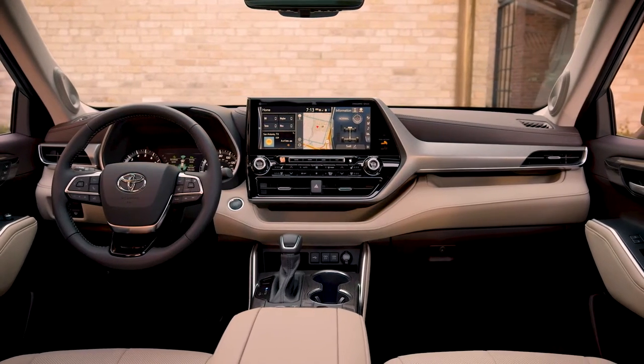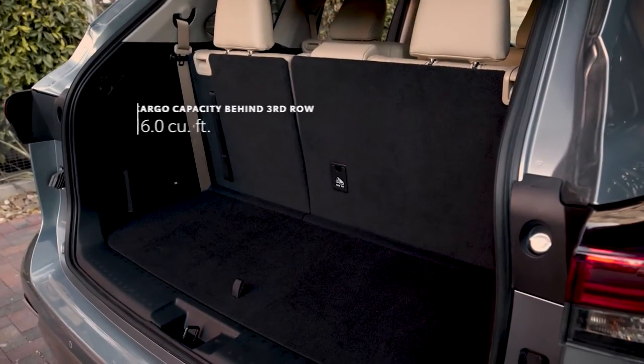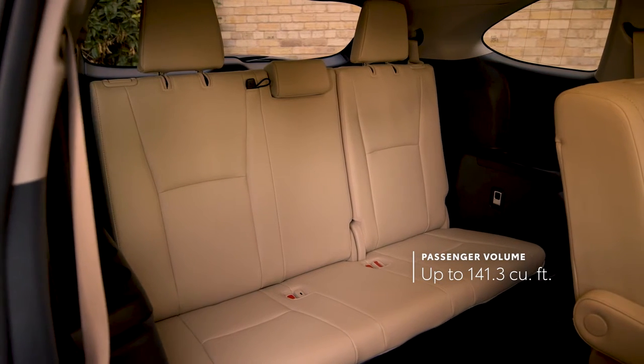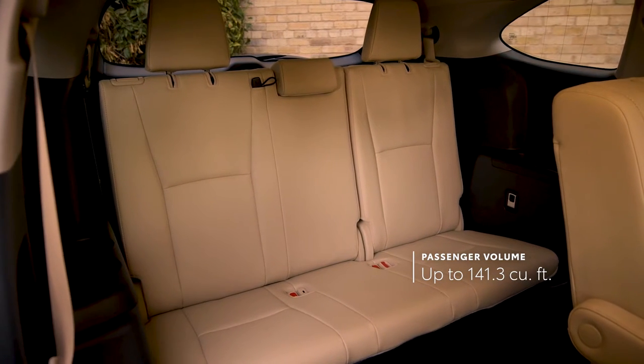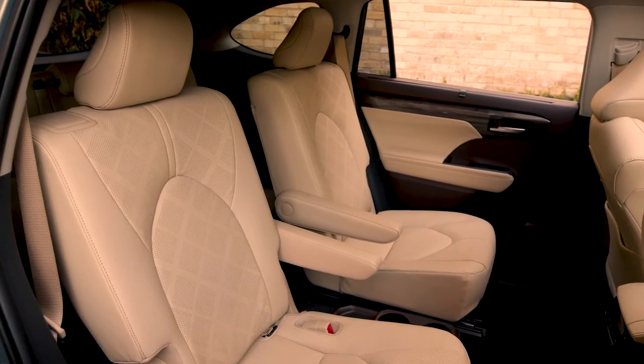Like the exterior, Highlander's interior benefits from the TNGA platform, which helps deliver improved cargo space behind the third row, as well as impressive passenger room in both 8- or the available seven-passenger seating configuration, the latter of which now comes standard for Highlander's hybrid grades.